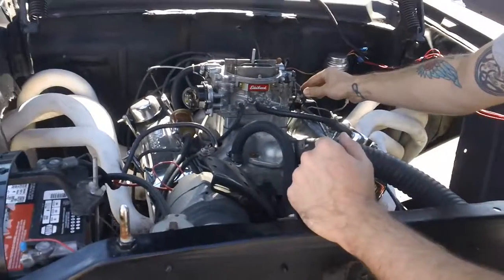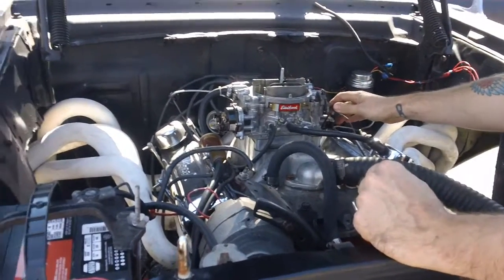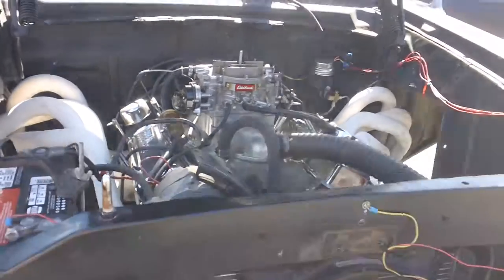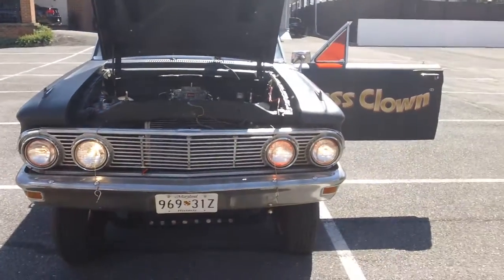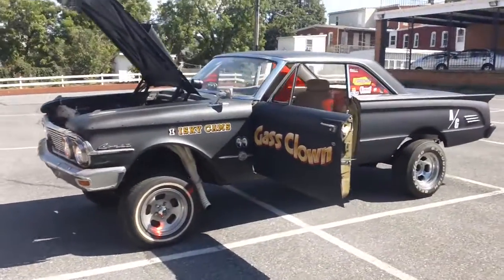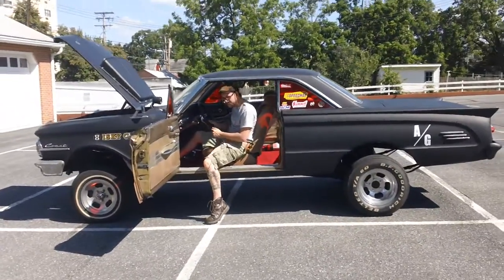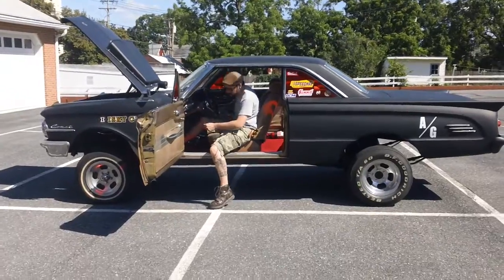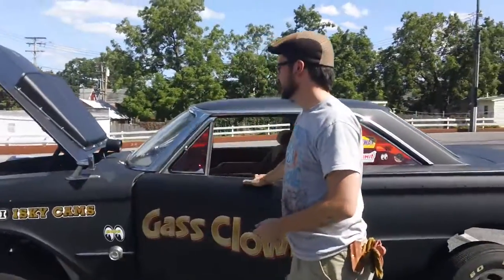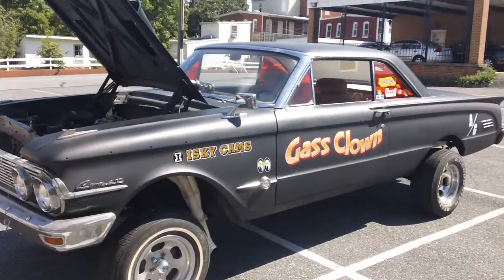It has a gear drive. The engine is very, very healthy. It doesn't smoke, it doesn't burn any oil. It's got a few leaks — the oil pressure sender leaks, and the speedometer cable and the transmission leak. Typical stuff. Here it is — this is the gas clown, it's my gasser and she's for sale. I hope you like it and I hope you bid. Alright, y'all take it easy.